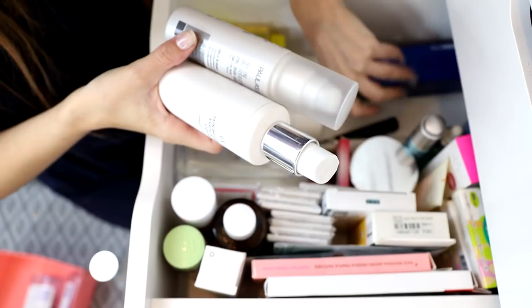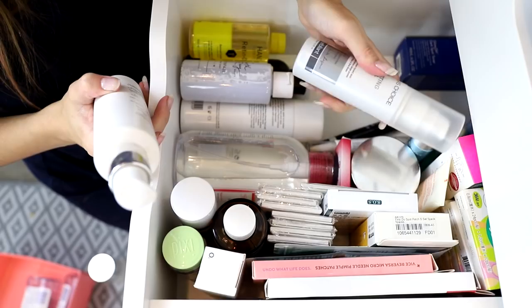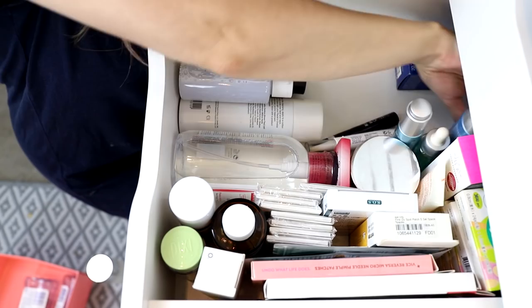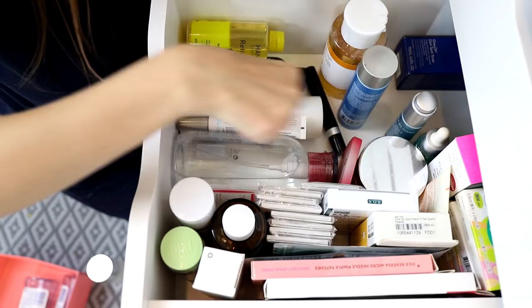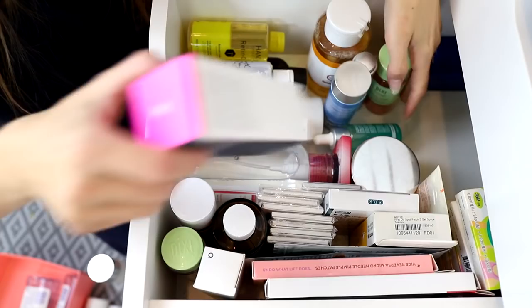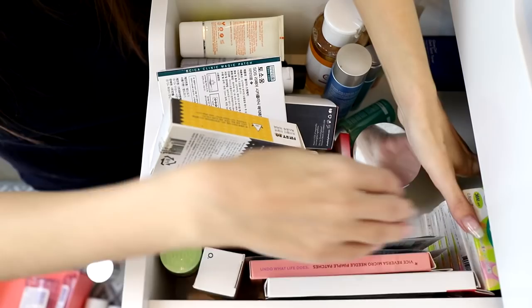I want to hold onto my acids because I don't have many face scrubs left and I prefer acids anyway. I've got the Glycoskin Brilliance and the Paula's Choice 2% BHA Liquid Gel. I'm not sure I really need a BHA right now since I don't really deal with breakouts at the moment — BHA is better for breakouts, AHA is good for anti-aging — but I'll hold onto it for now.